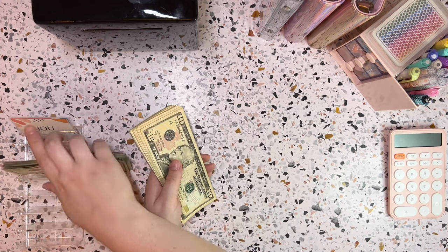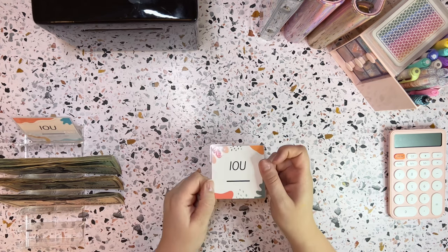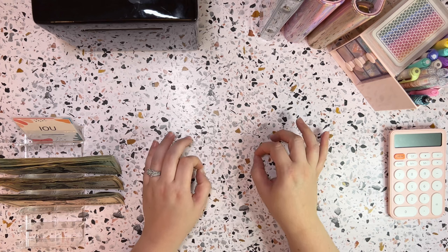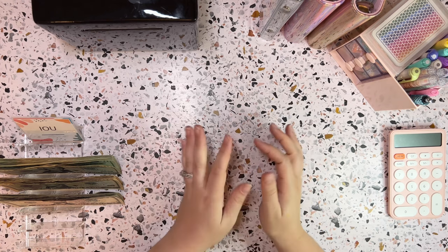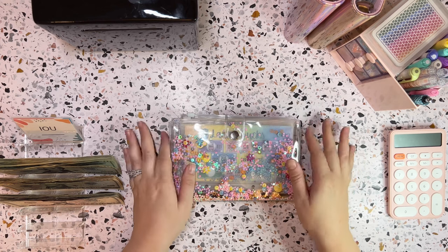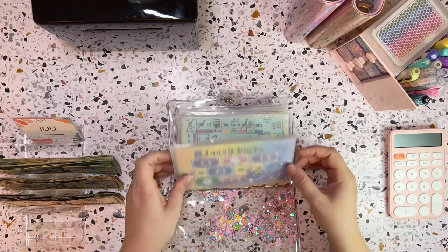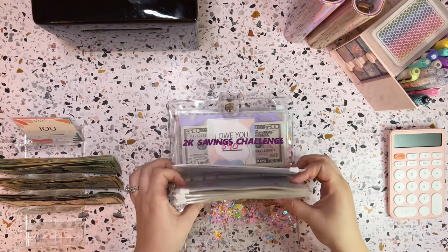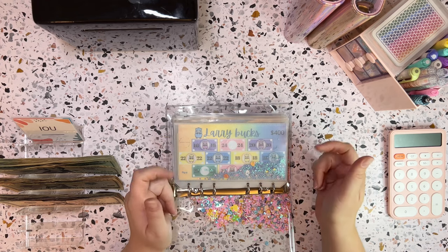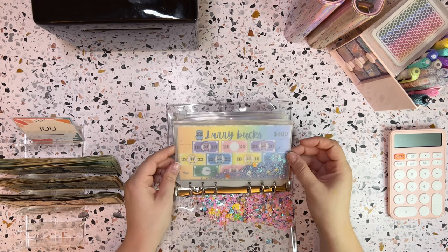Let's pop this over here into our little cash tray. I do have some IOUs set right here just in case we end up needing one or two, but I am hoping to be able to repay back all of the IOUs that I have in my binders up until this point, which would be great. Anything you guys see in my videos or any savings challenge is linked in my description below, as well as my Etsy shop.